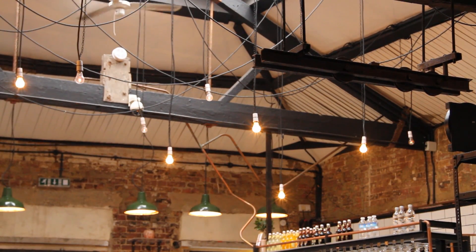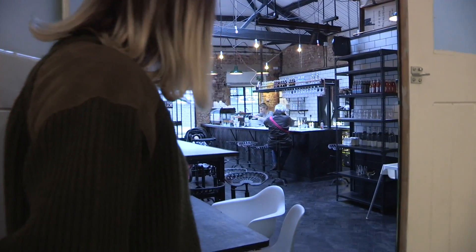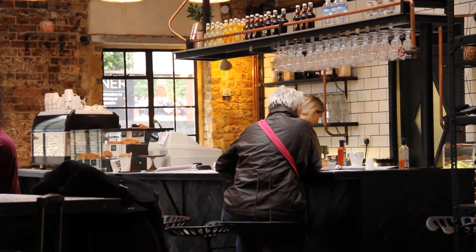A local businessman runs the cafe and he's been so helpful for us in terms of renovating the space. It's been really great especially when we're having exhibitions on, because we get a lot of passing trade coming through the exhibition that might not necessarily know about it. They complement each other.